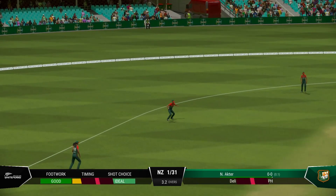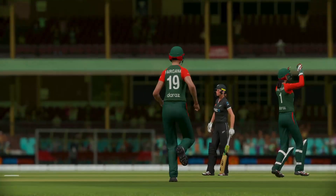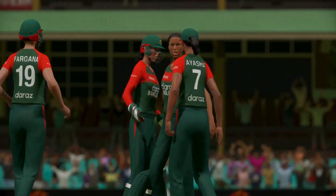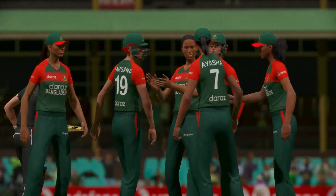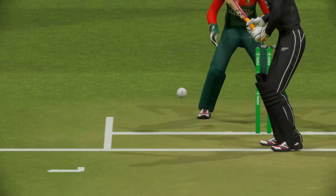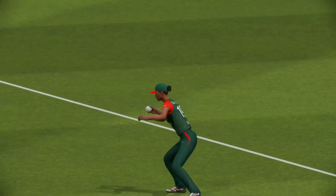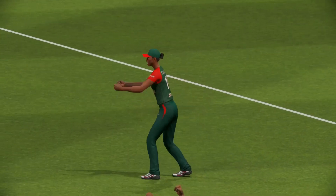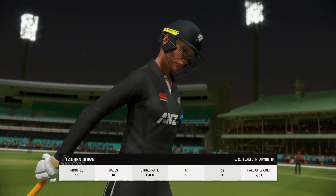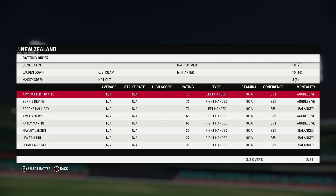Wait. Yes. Gone. Great catch — quick reactions.